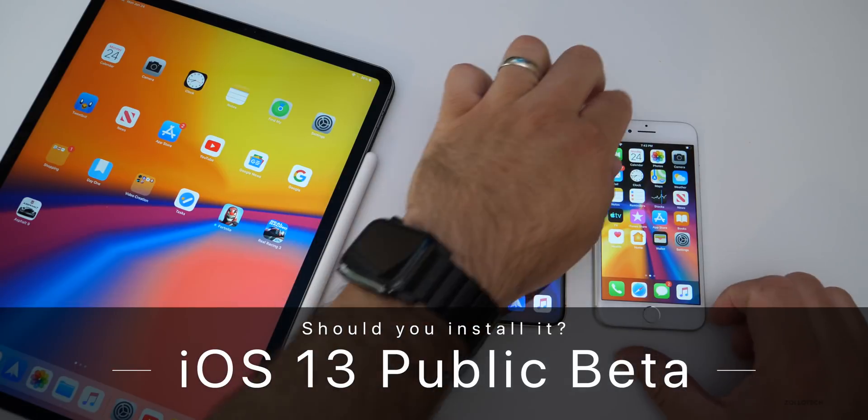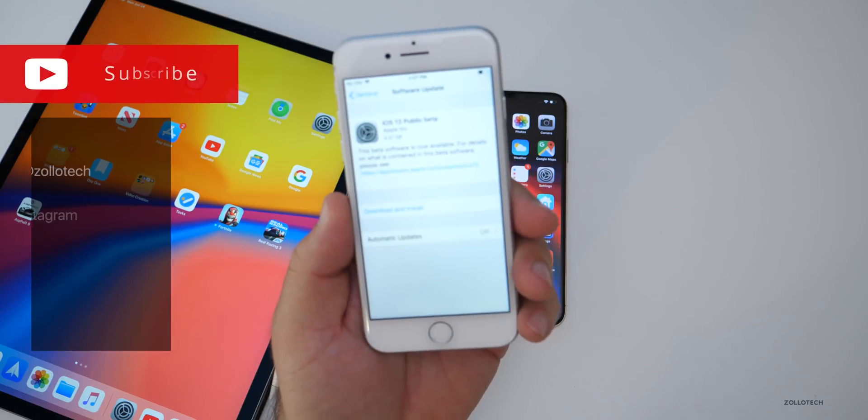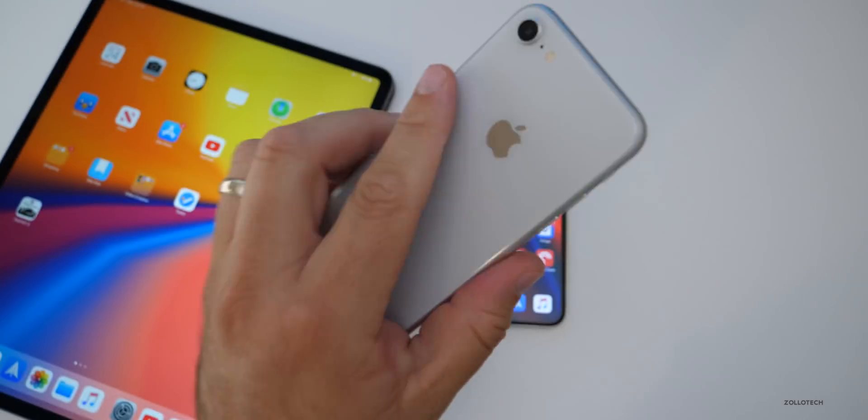Hi everyone, Aaron here for Zollotech. Today Apple released iOS 13 Public Beta 1. This is available to public beta testers now and came in at 3.37 gigabytes on my iPhone 8.